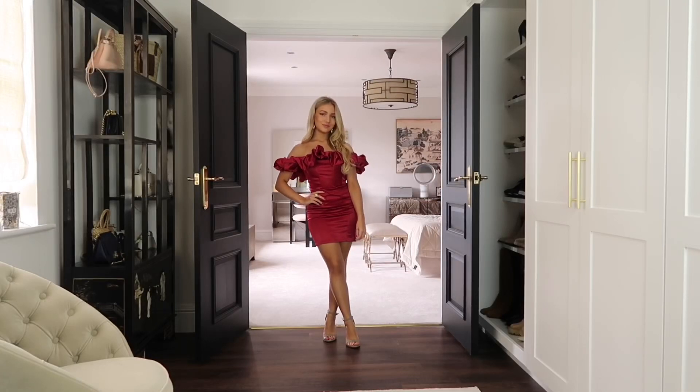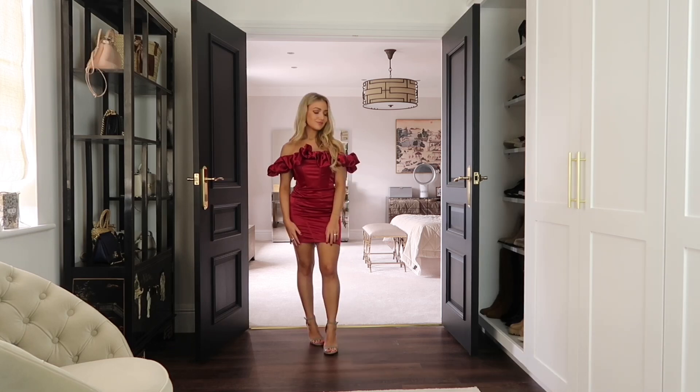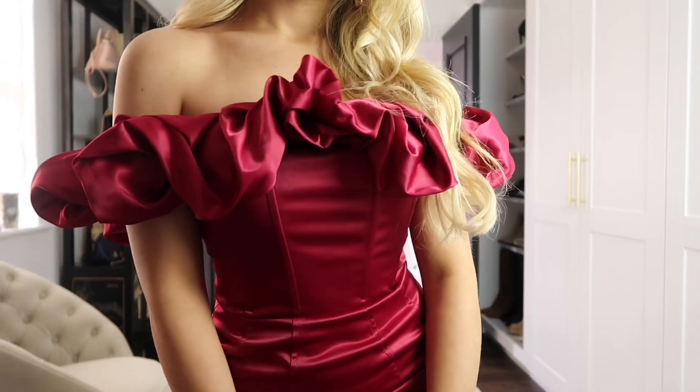Next up I'm wearing this satin red ruffle bardot dress. Again, this is such a flattering piece — it would be perfect for nights out or events as we go into Christmas time, because of its amazing rich red colour.